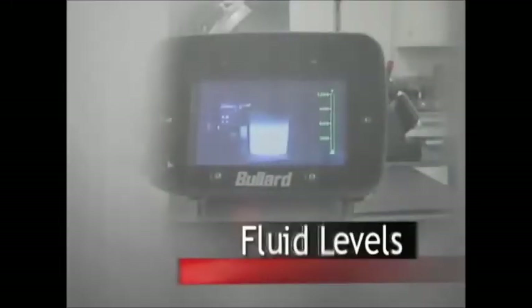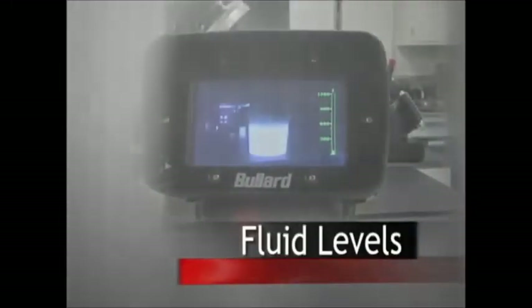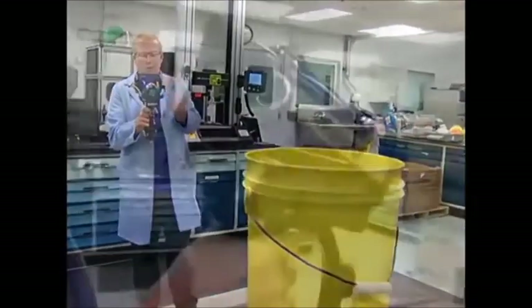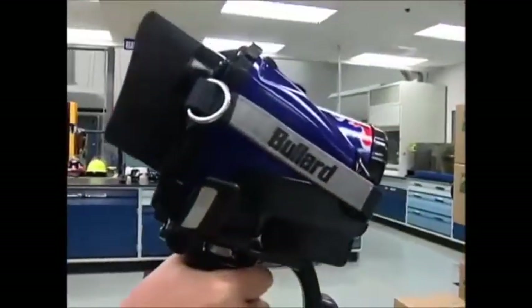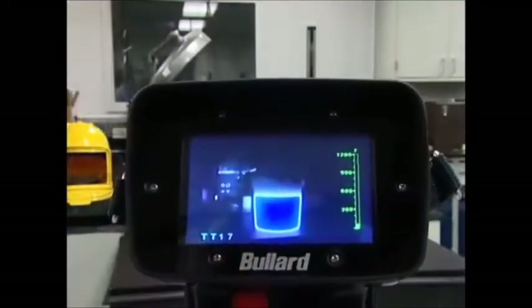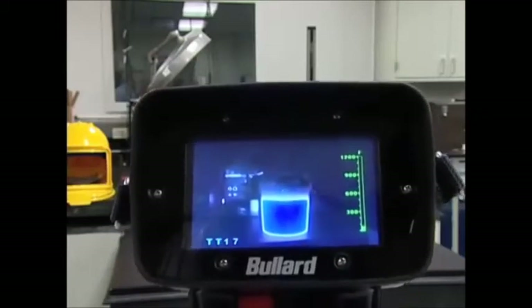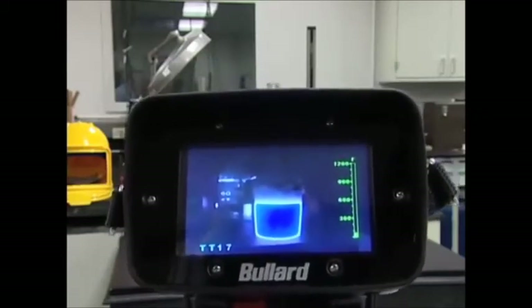Firefighters use thermal imagers to help manage hazardous spills and other hazmat incidents more effectively. With electronic thermal throttle, fluid and solid levels in a container can often be quickly identified. Material in containers that is warmer than the airspace surrounding it will colorize blue.